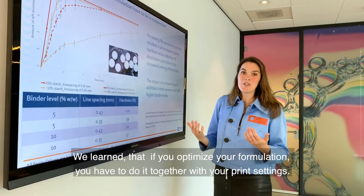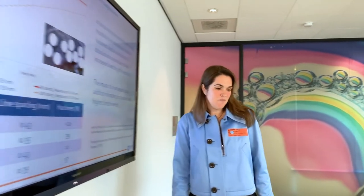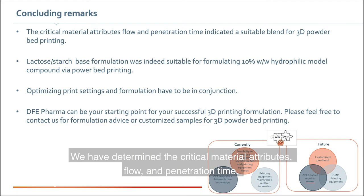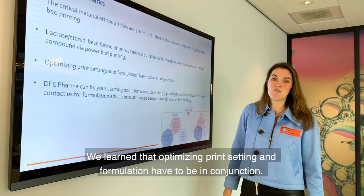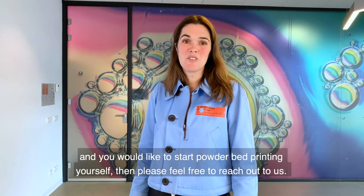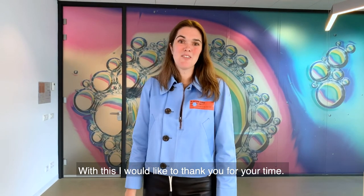So what do we learn from this? Optimizing your formulation must be done together with your print settings, because both impact dissolution and hardness. In conclusion: we determined the critical material attributes of flow and penetration time and found both suitable for powder bed printing. We took our blend to TNO to print tablets and found promising results — our lactose-based blend is capable of printing these formulations. Key learning: print settings and formulation optimization must be done in conjunction. If you're enthusiastic and would like to start powder bed printing yourself, please feel free to reach out to us, as EV Pharma can be your starting point. Thank you for your time, and I hope to hear from you soon.